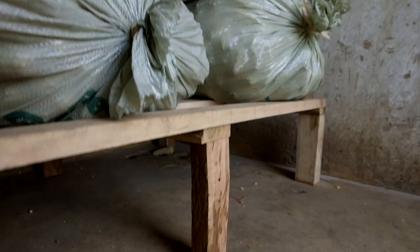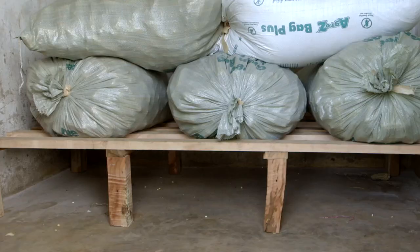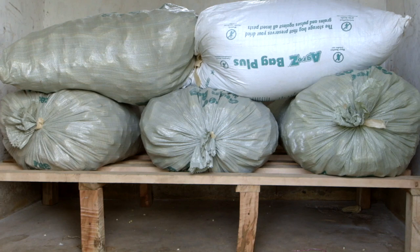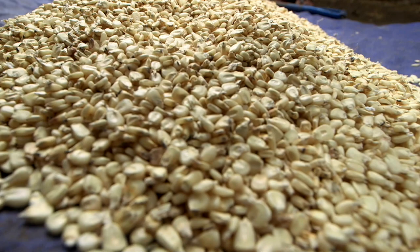The bags should be laid flat on a pallet so they are off the floor and away from the walls. This stops damp getting into the grain and allows air to move freely around the bags. But how can Alfred stop weevils and other pests from damaging the grain?